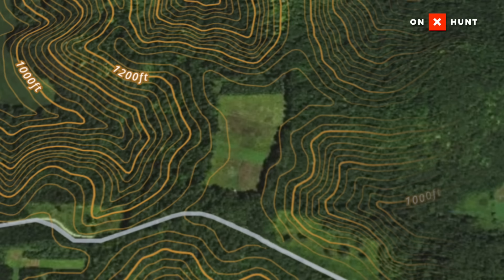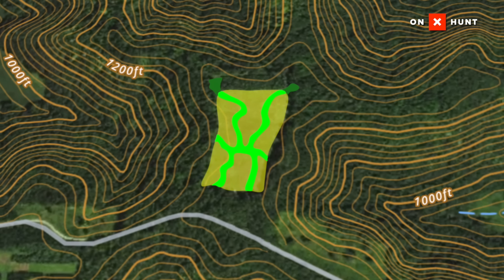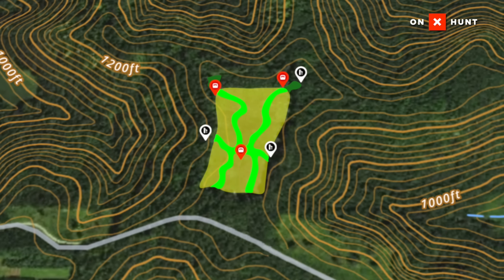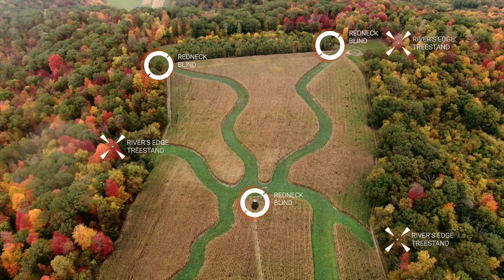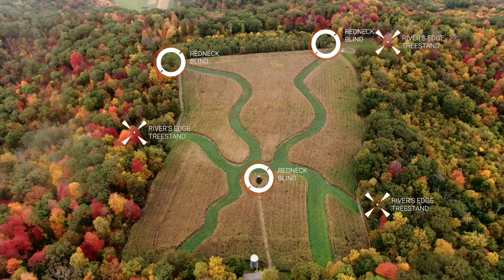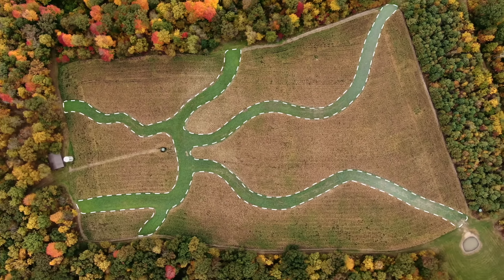I'm standing at the hub of plot number one — the Silo Plot. This is a 10-acre destination food source with some world-class plot architecture. The way they've set up the plot architecture here at the Silo is that with one destination food plot, you can hunt three different plot locations — a really strategic setup that increases your opportunity for success.